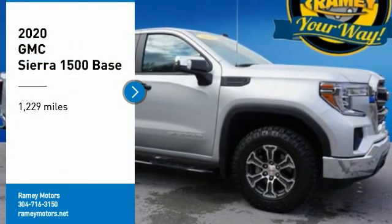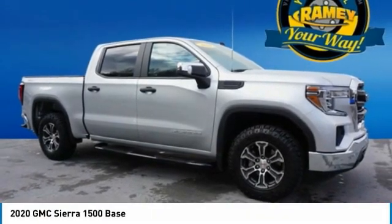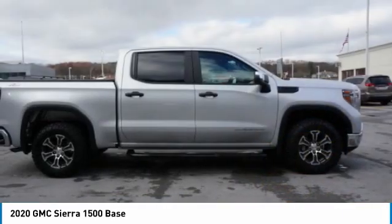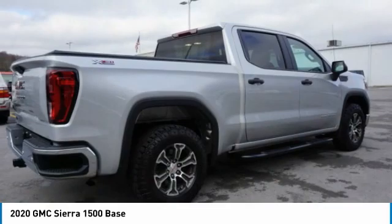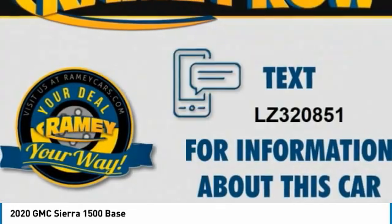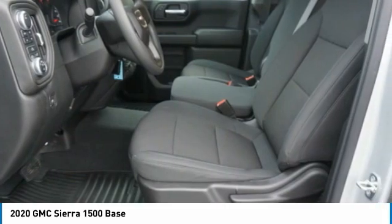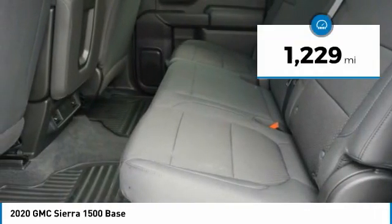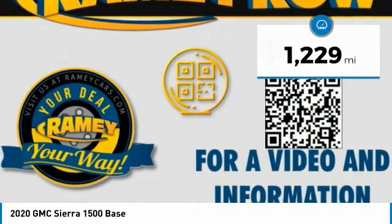You are going to love the 2020 Sierra 1500. The GMC Sierra is a full-size pickup with all the functionality you could expect. With multiple trim levels, the GMC Sierra provides a wide range of features for you to enjoy. Power and advanced technology can both be found in this fantastic truck. This vehicle has less than 2,000 miles. Here are some of this vehicle's great options.